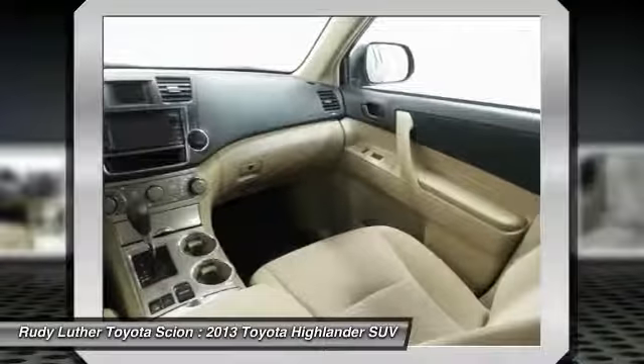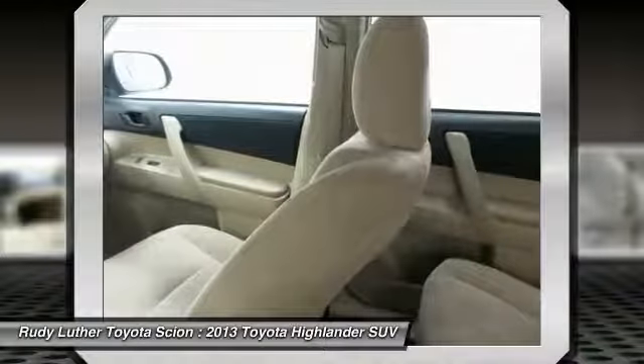Power steering, aluminum wheels, cruise control, rear defrost, cold weather package.